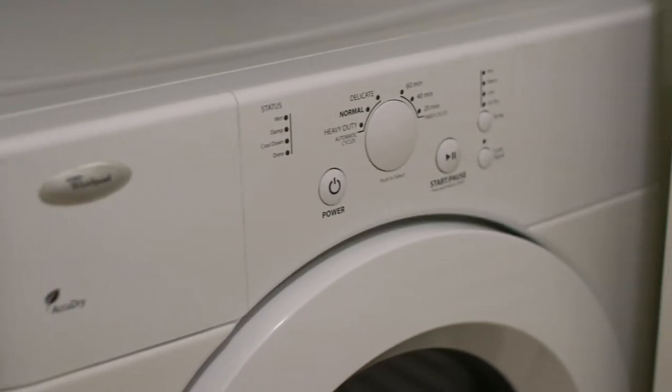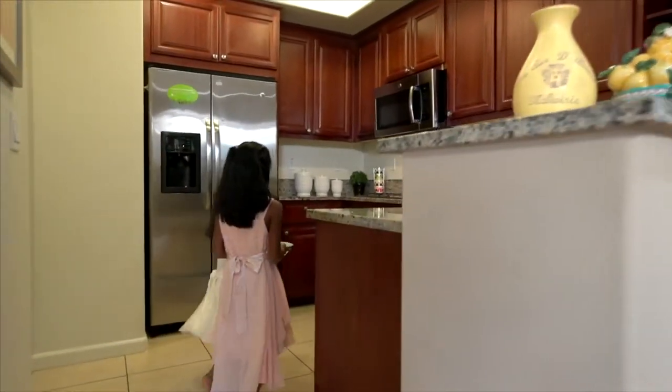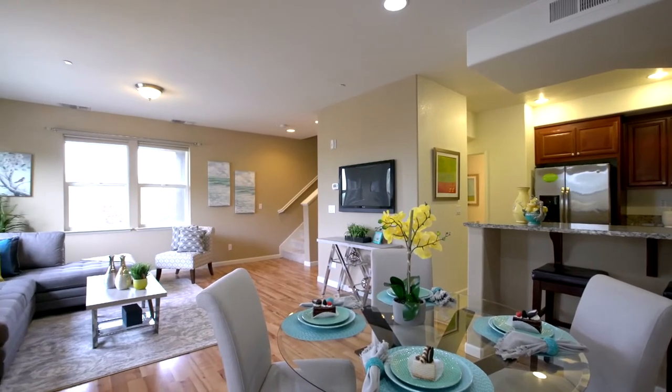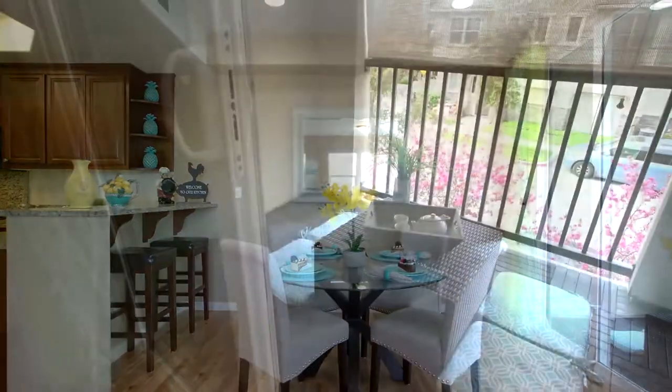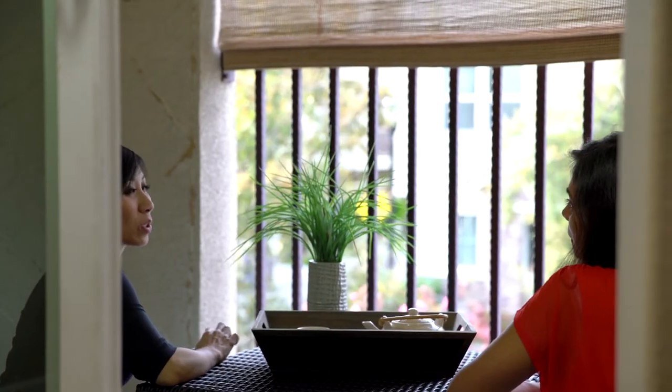Behind the kitchen is the laundry area with many custom-built shelves. The living room also leads out to a cute and spacious balcony with custom floor padding, where you can relax after a hard day of work.